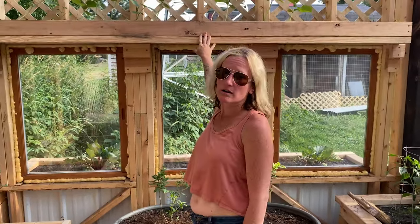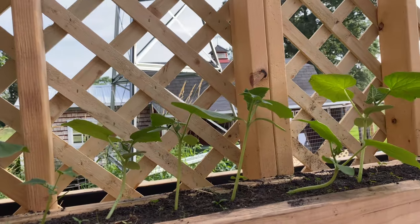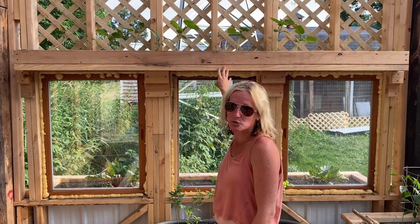Check this out right over here — these are our higher planter boxes that we put in last minute and they're working really, really well. We have a ton of pickling cucumbers in here and they have tripled in size in the last week.